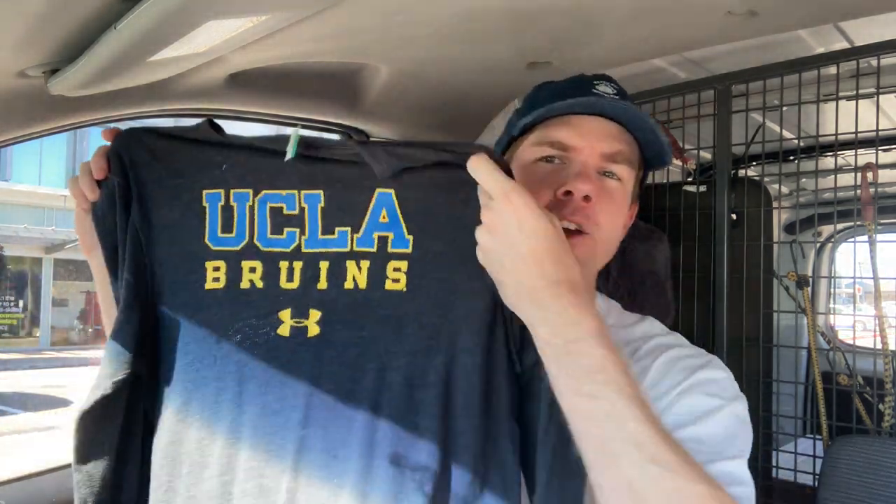The other one was this UCLA Bruins top. I love my American sport — this is college sport, obviously, UCLA college. The Bruins. This one was pretty sick, $7, and it's a size medium men's. A long sleeve number in the Under Armour brand. I thought I had to grab that for that price.